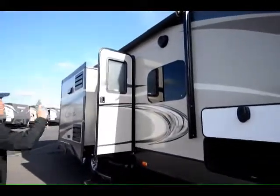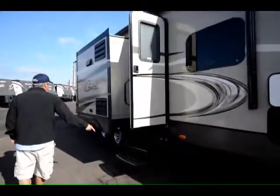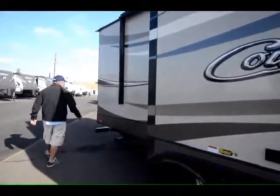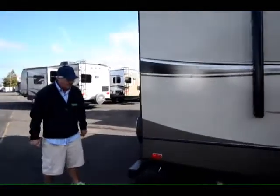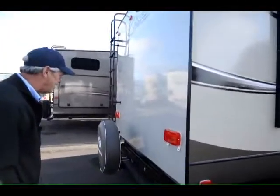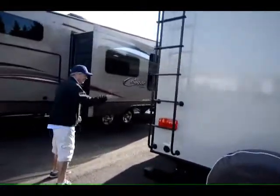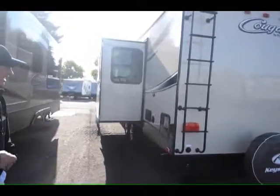We got a power awning, outside stereo speakers, frameless windows, triple entry step instead of two, 110 outlets, slide-out bumper that will give you a 200-pound weight limit — big enough for coolers, bikes, whatever you want to put there. Comes with spare tire and carrier, roof rack, six-gallon fast recovery hot water heating system, and the new champagne exterior.